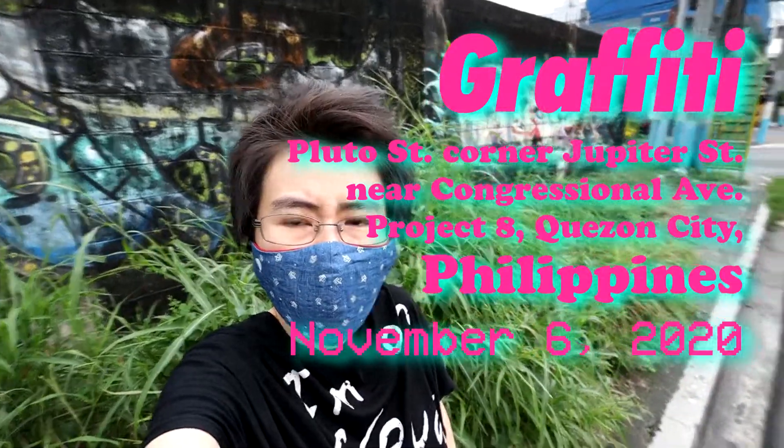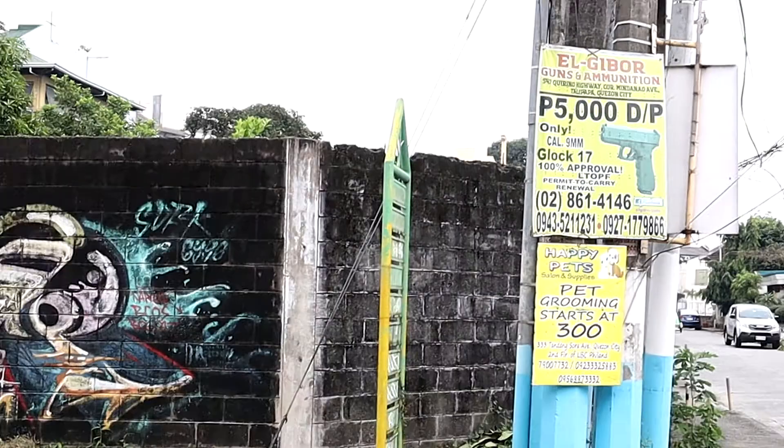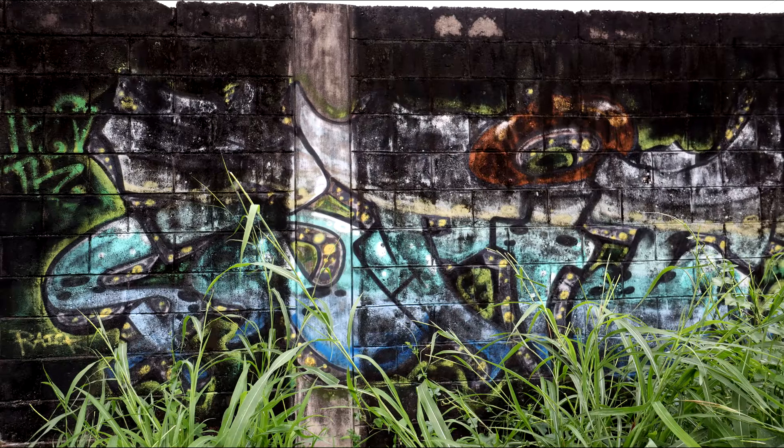I shot some cool graffiti today. On an electricity pole at the corner of two walls, there's an ad for a Glock 17 for only 5,000 pesos down payment — that's less than 100 US dollars. It also claims a 100% approval rate for a gun permit.